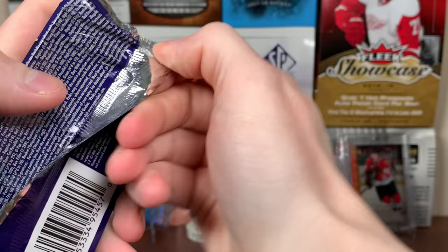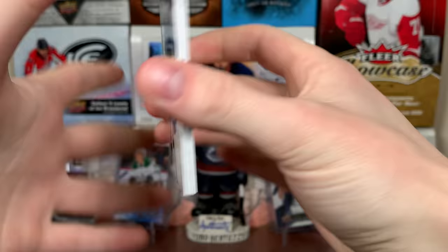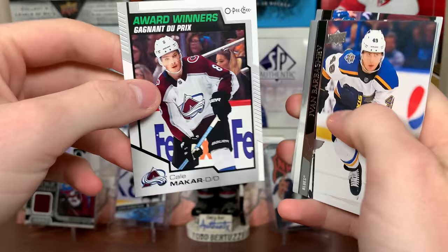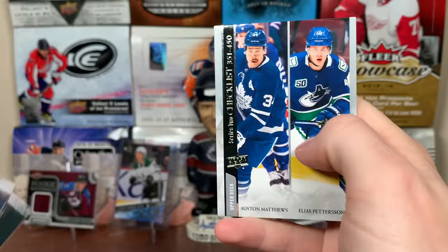I don't know if I've seen a 2021 card yet that's not a Young Gun from the base. There's Travis Dermott, Ian Cole, Brendan Smith, Anthony Cirelli, Cale Makar — Award Winners. I believe these are like 1 in 60 packs. They called it a trophy card. Barberio, Chara — still on the Bruins, not on the Caps. You got Matthews and Elias — checklist there: cards 351 to 450.